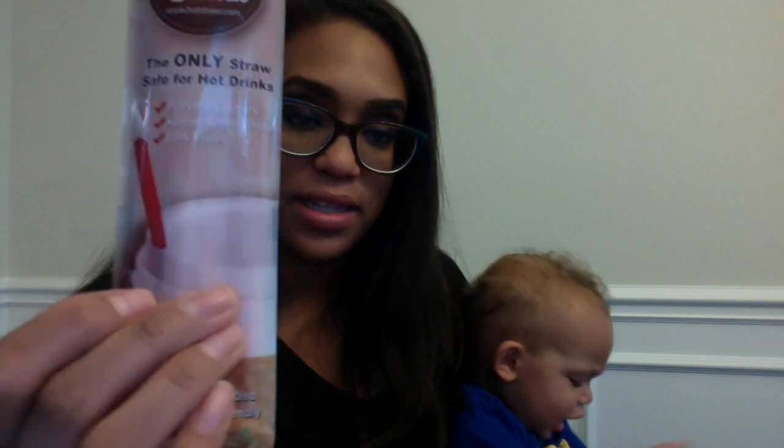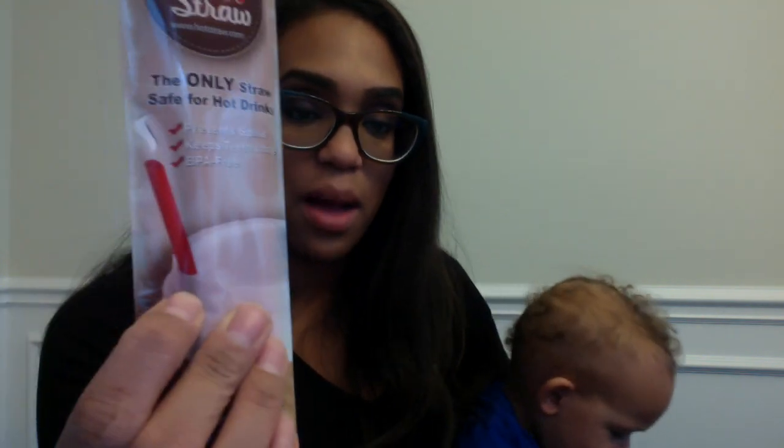These are called Hot Straws — they are straws that you can put into your coffee and things to prevent spills and keep your cup from getting stuck all over it. I'm just going to give those to him to hold on to. Again, I don't drink coffee so I'm not sure what I'll do with them. I'll probably let my husband use those.